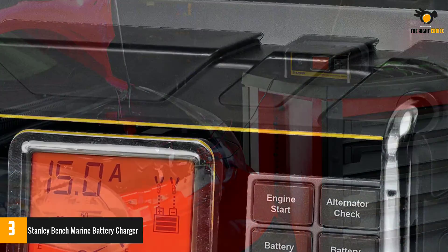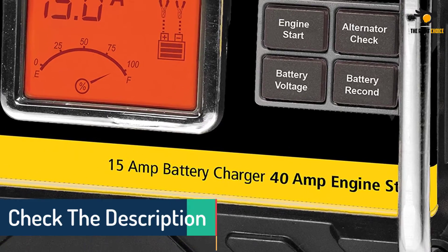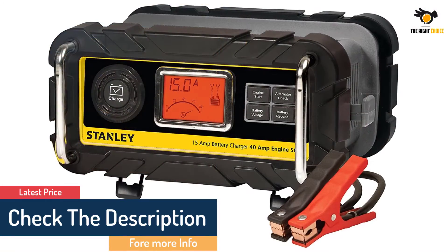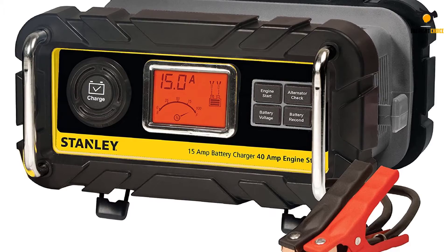You can easily see the charging status and battery status on an easy-to-read display. It has reverse polarity protection and features an LED status indicator with a patented alternator regulator feature, allowing you to see whether the alternator maintains its charge level. Stanley also has an easy-to-use button that includes a patented alternator check.